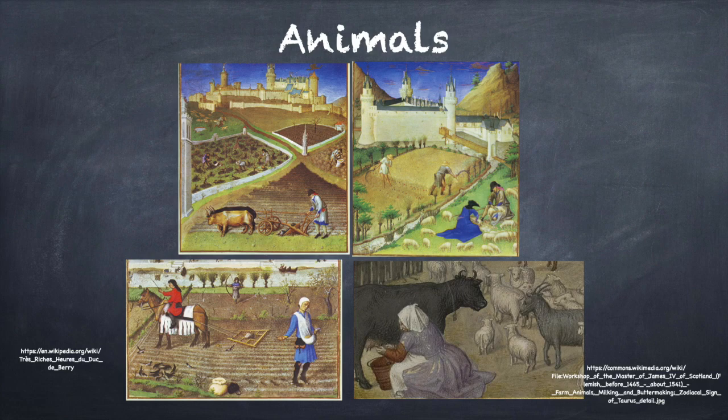Chickens were also kept within the curia. Their coops were timber structures, probably against the wall or within another building. They were often given the freedom of the farmyard and were cared for by the dairymaid. Doves or pigeons were also kept in a dovecot within the curia and were free to fly anywhere in the surrounding countryside.